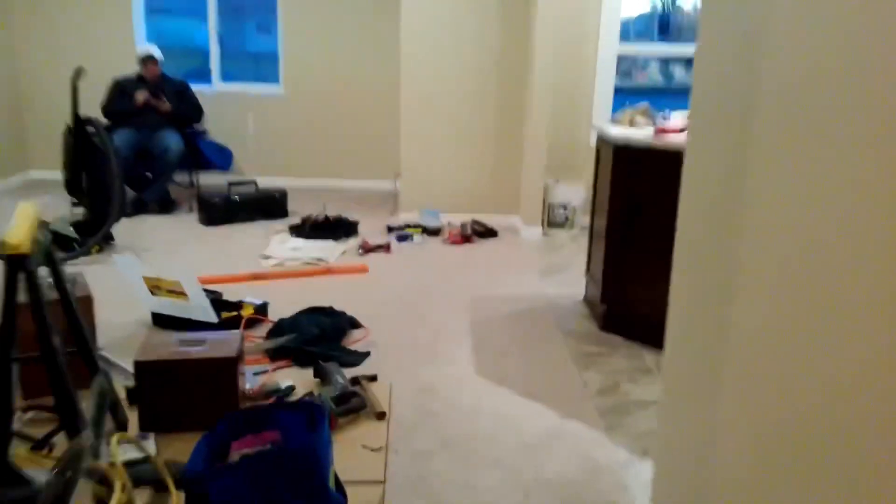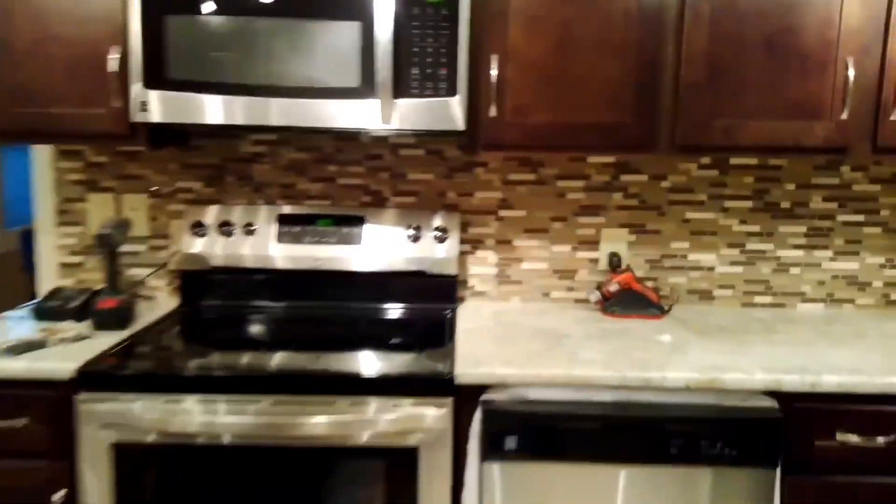Coming back out here, we'll go back to the other side of the house. Look at that backsplash — isn't that amazing, looks beautiful. Living room, everything's the same. Evan vacuumed so it's perfect.